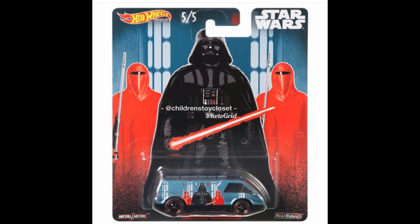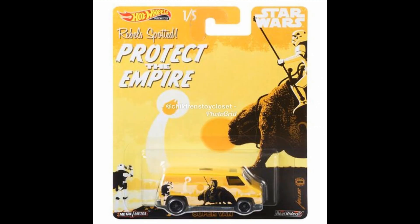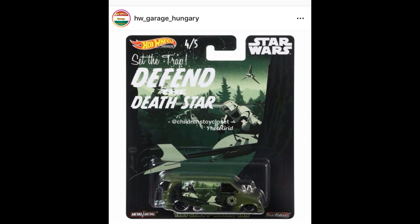New from their Pop Culture series — this is from Star Wars, we have five cars here. The next car is the Ford Transit Super Van. I'm not really familiar with the new Star Wars characters, but these cars and vans look good. Check out the art card here — Stormtrooper. The Super Van is lovely in yellow.